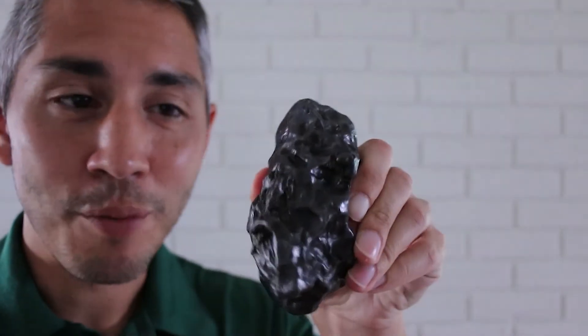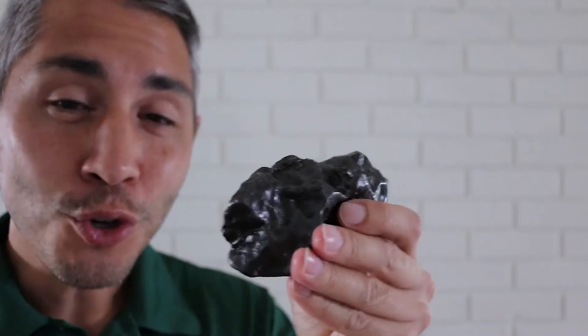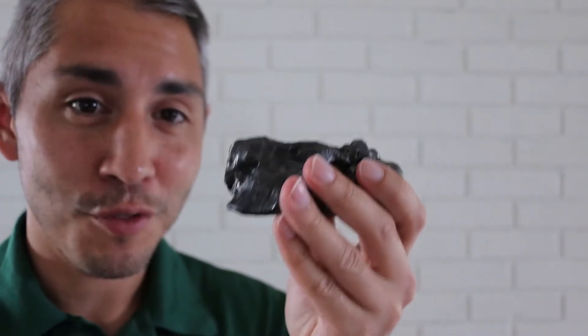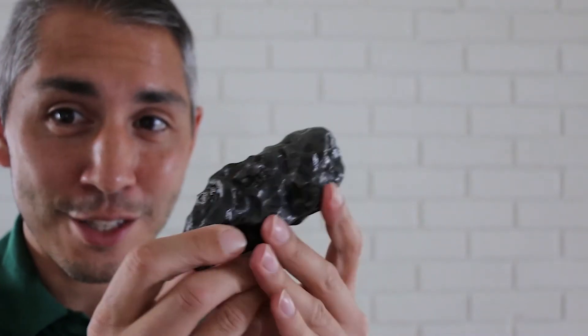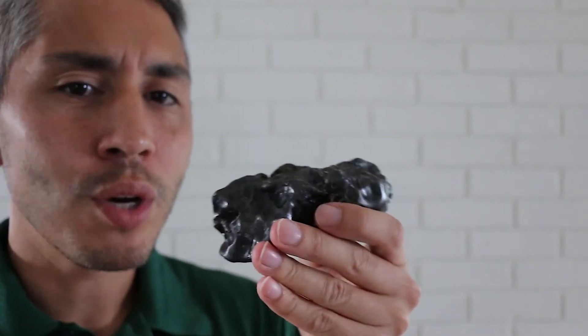In our MOAS collection, we have the iron-nickel variety, which again only accounts for about 5% of the ones found around the world. Here is one of them right here. This is really hefty — it's about 2 pounds, which is quite amazing for how small this rock is. It's quite hefty the first time you hold it.